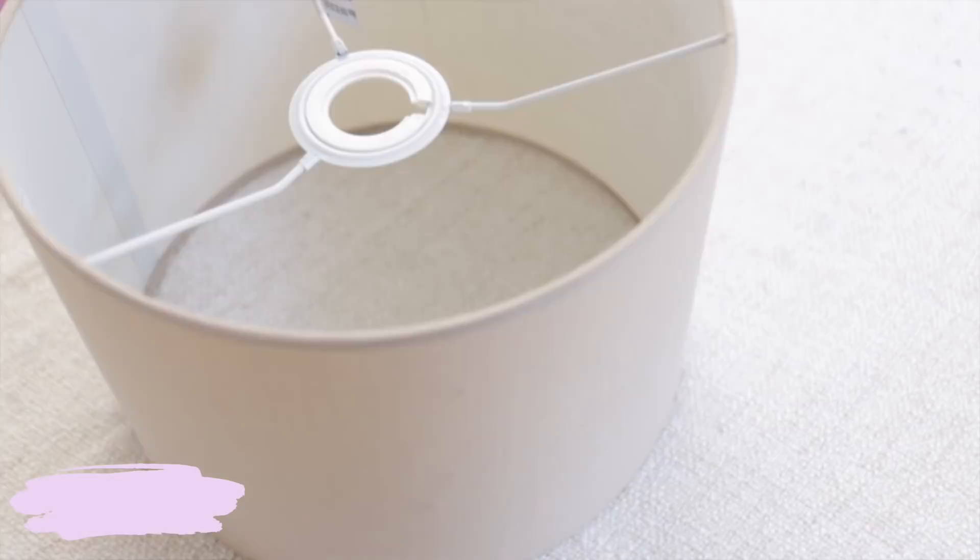Next I found this taupe-coloured lampshade for only £1.50. The reason I like it is because it was a perfect cylinder — not angled — which makes it really easy to DIY if I want to put fabric on it or something, so it gave me a lot of different options.